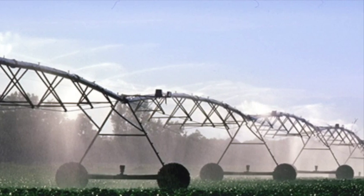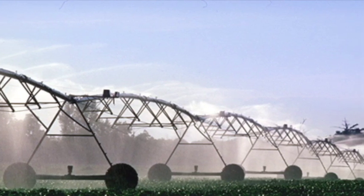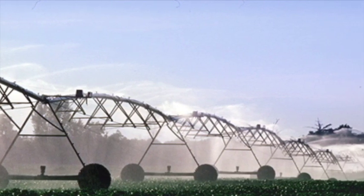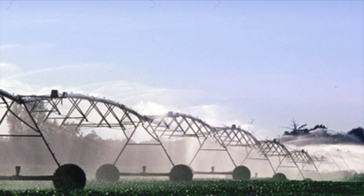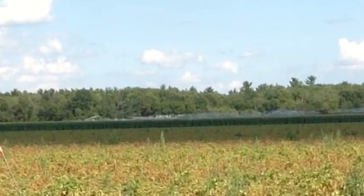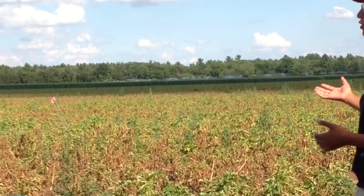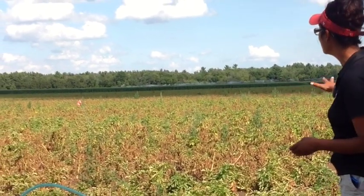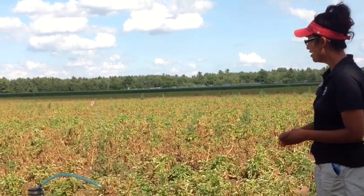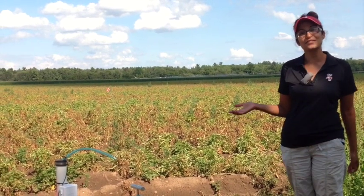Because of that, the soils don't hold a lot of water, they don't hold a lot of nutrients, and this is the prime region in Wisconsin where irrigated agriculture is taking place. This is a potato field towards the end of its life — it'll actually be killed in about a week from now, so you can see it's already started to senesce on its own. Potatoes are one of the main irrigated crops in this region.